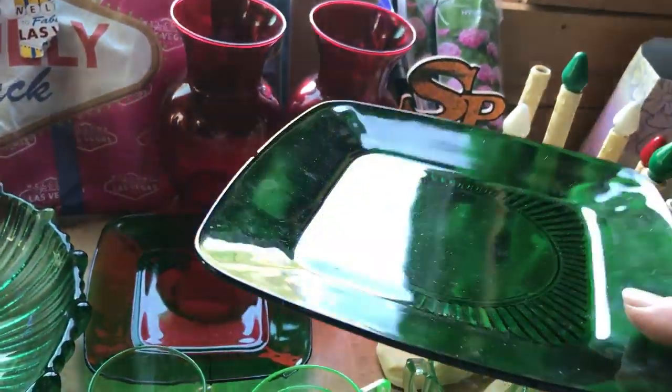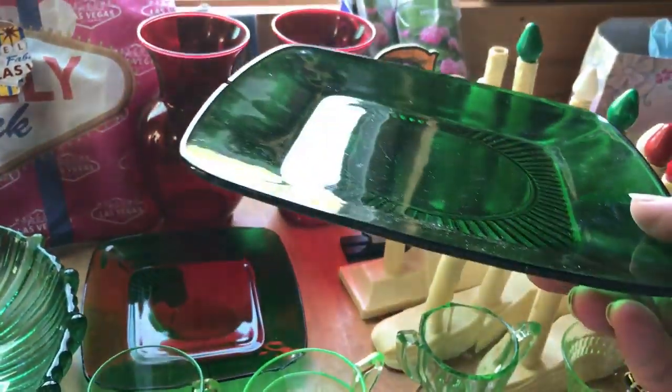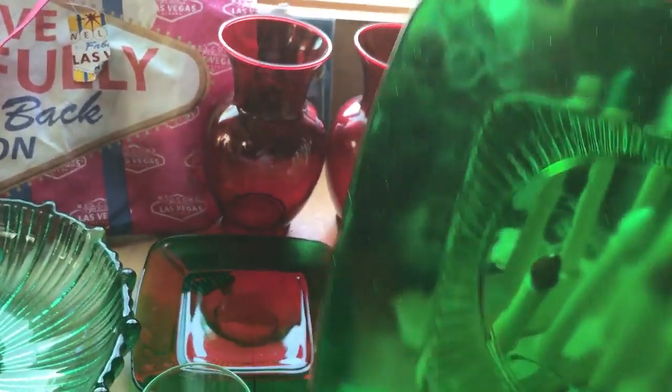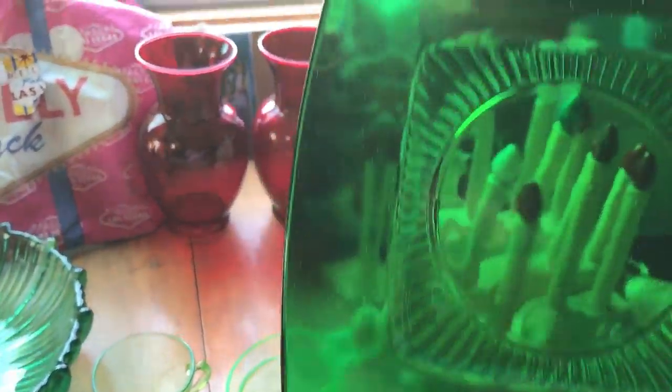Forest green - I love forest green charm plates. Charm squares - one has a chip in it, the other one I don't think does. They do have fork marks though. They will probably become big glass flowers - I can hear y'all gasping now.